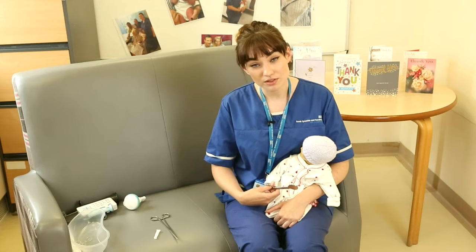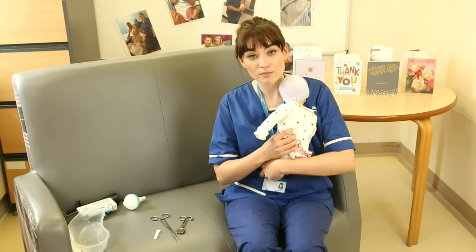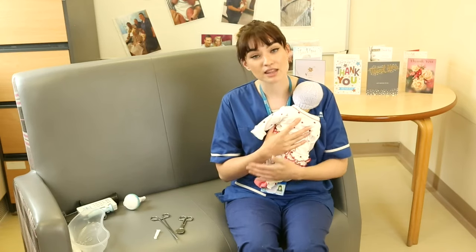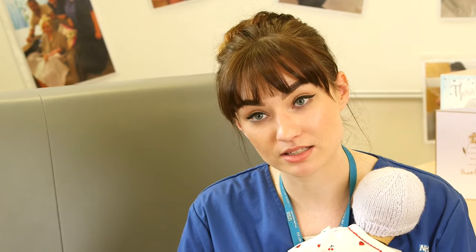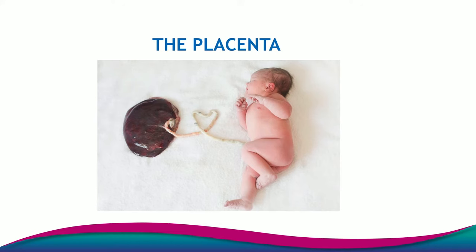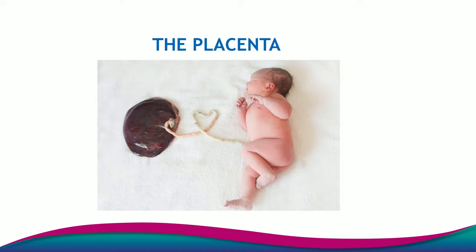The umbilical cord will be cut, the baby will then be put up on mam's chest for skin to skin, and then the delivery of the placenta — the third stage — will take place. Here's just a picture of the placenta and the umbilical cord, completely attached to the baby, which is known as a lotus birth — where we do not cut and clamp the cord and the placenta comes away naturally still attached to the baby.